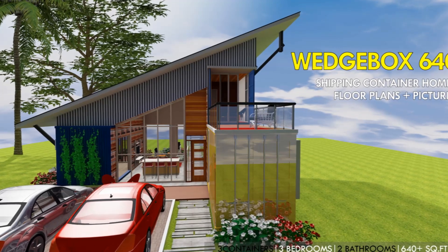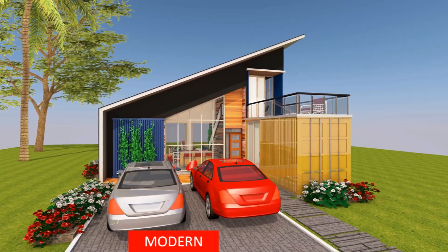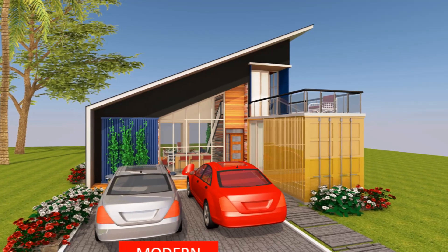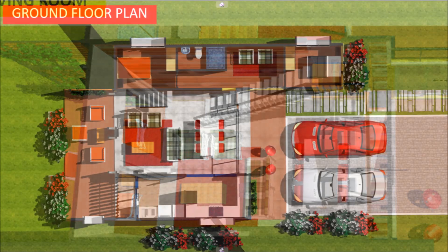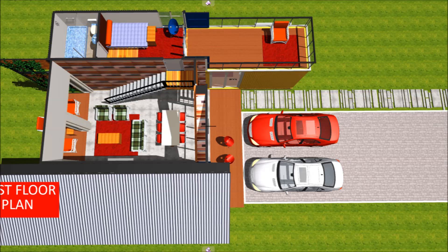Wedge Box 640 is a shipping container house designed using two 20-foot shipping containers and a single 40-foot shipping container, arranged to form a wedge shape with a corrugated steel roof and corrugated steel siding on the edges. The salient features include a double volume living room with a sitting space and dining space, a staircase linking to the first floor which has two bedrooms and a family living space, a kitchen and laundry on the ground floor, and two outdoor seating spaces — one at the front and one at the rear.